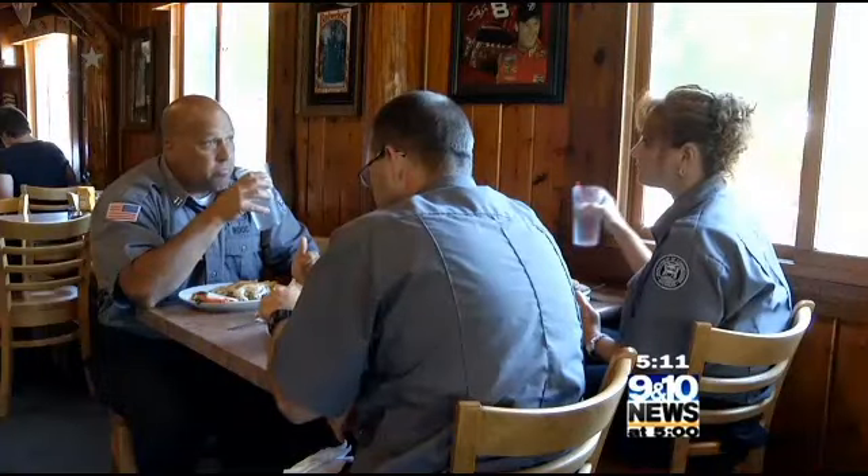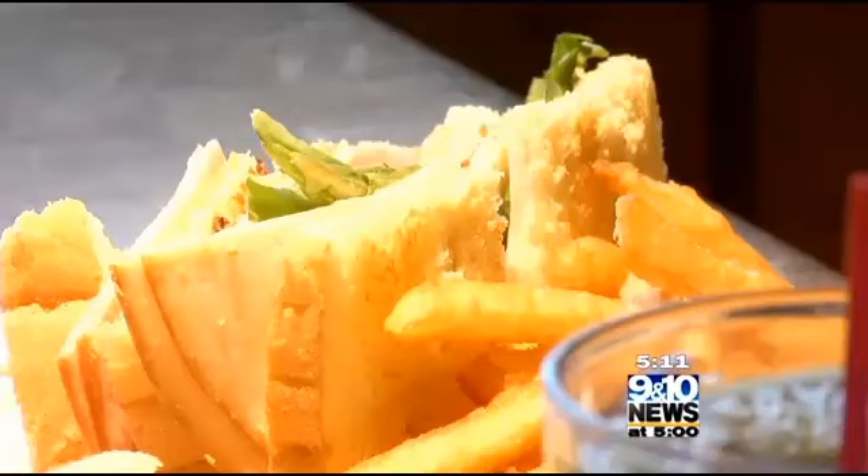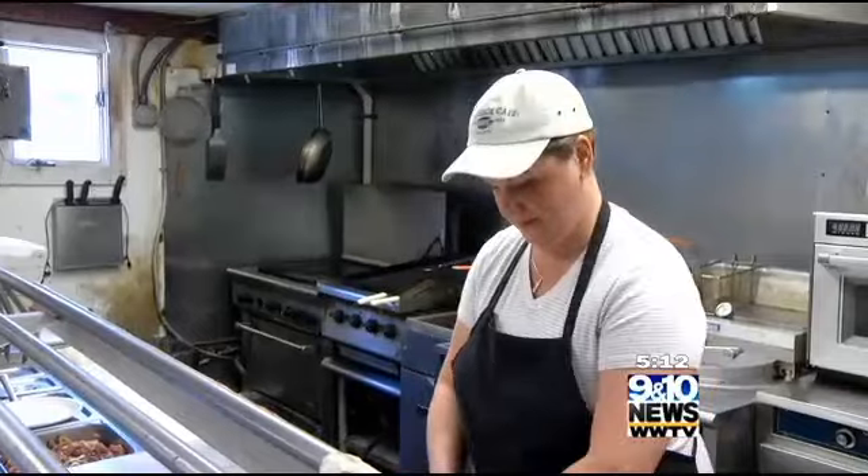I know people by their orders. If I see an order come in, I know what table that is, because I still continue to cook now. I love to cook. That's my passion. But it's a good thing to be able to get out, meet the people, and know what they like and want, because that's how we do that.